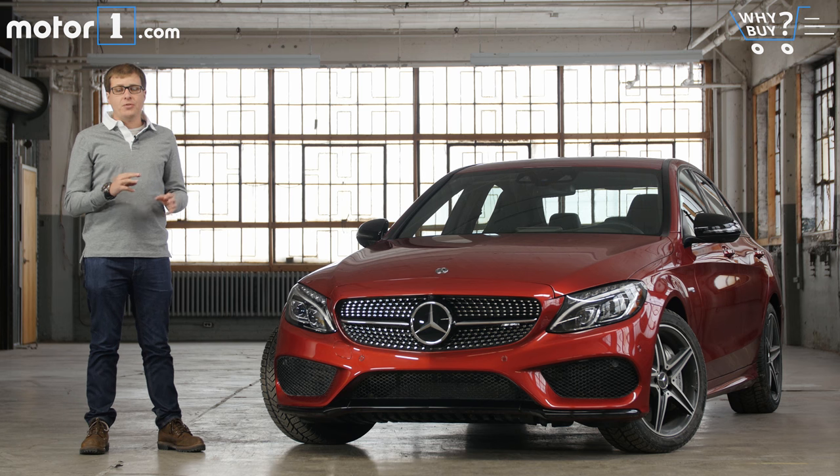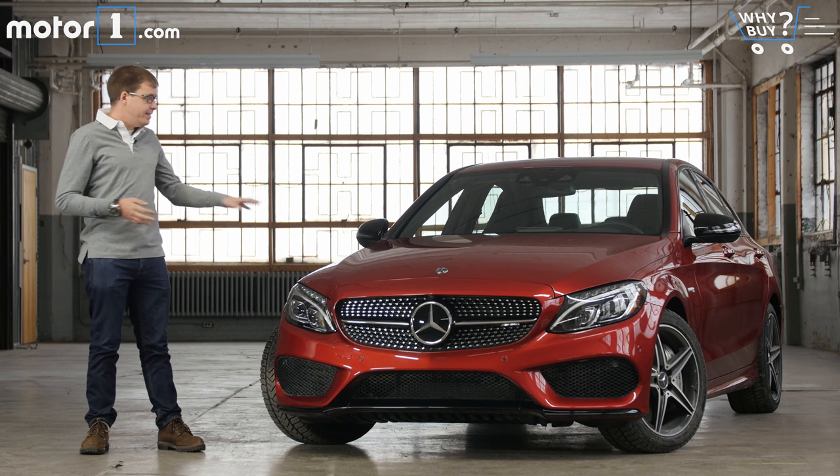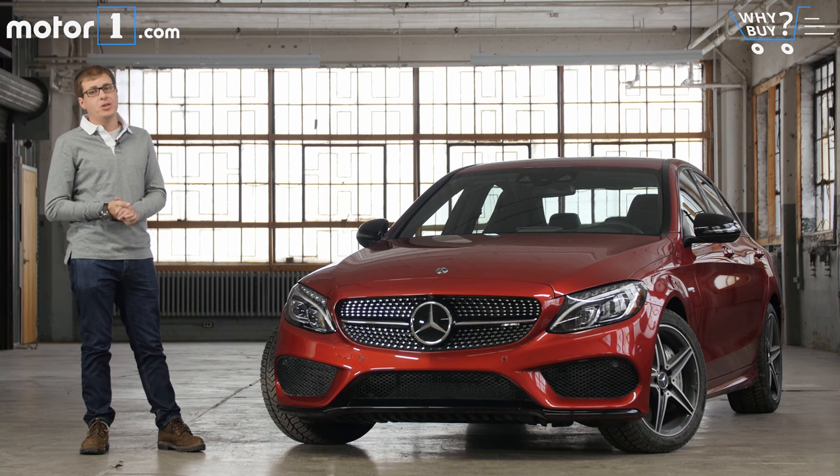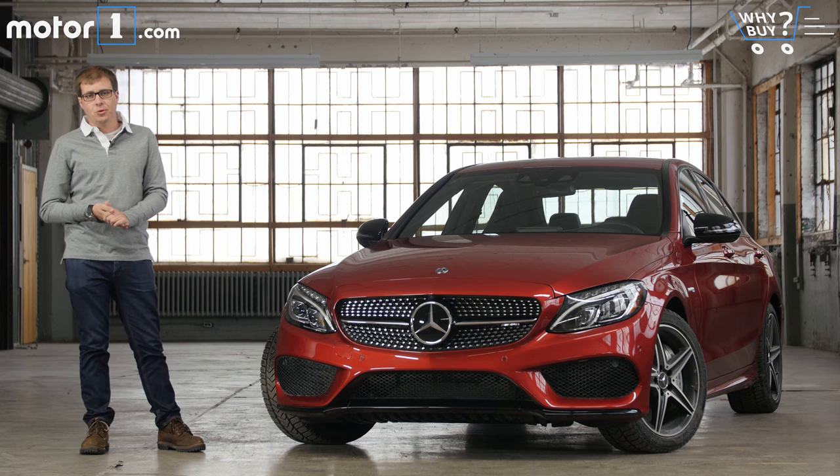For Mercedes-AMG, those cars have the 43 suffix. This is the C43, and it fits in between the C300 you might lease for your commute to work and the C63 you might take to a racetrack. So let's go for a drive and see how the C43 fits in.